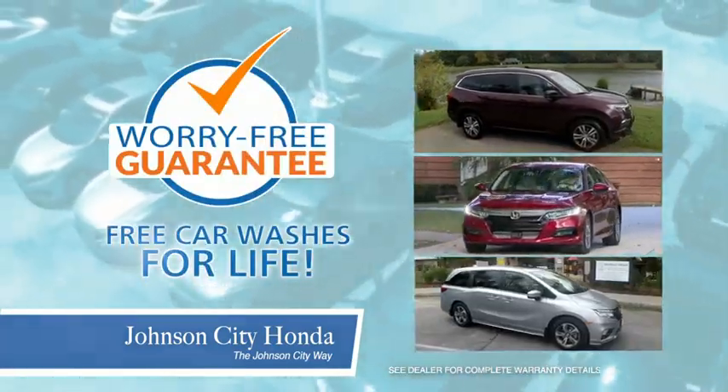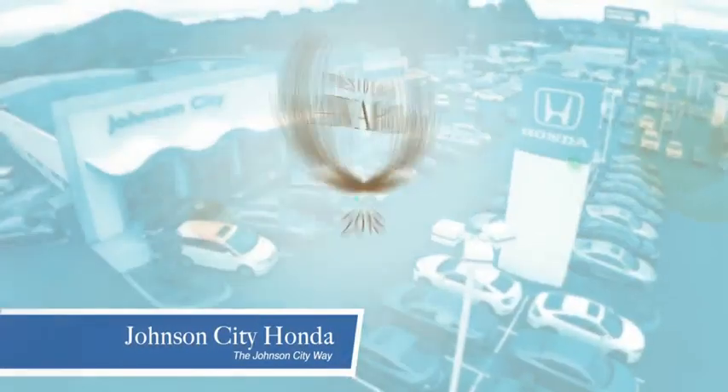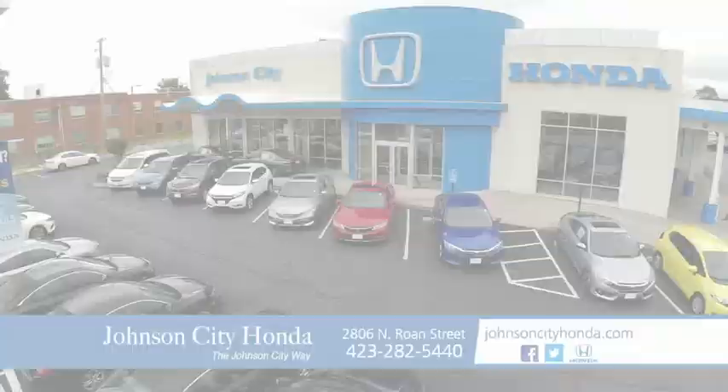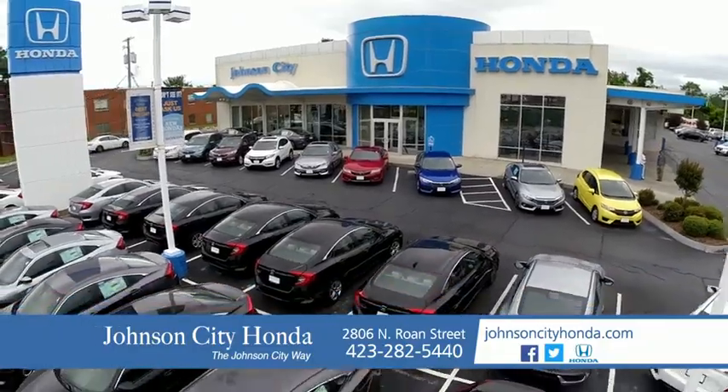Plus, all our vehicles come with our worry-free guarantee at no additional charge, and car washes for life. There's a reason Johnson City Honda is the area's only 11-time President's Award winner — we love our customers and the great products that we sell. That's the Johnson City way. Johnson City Honda.